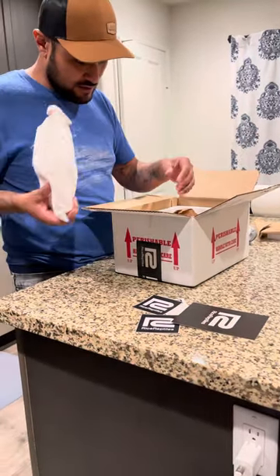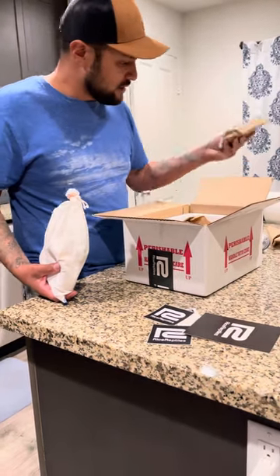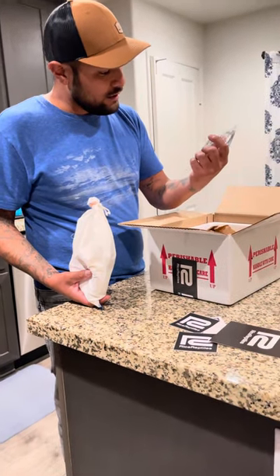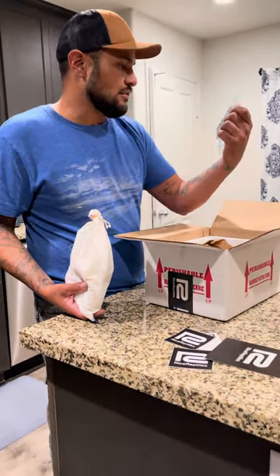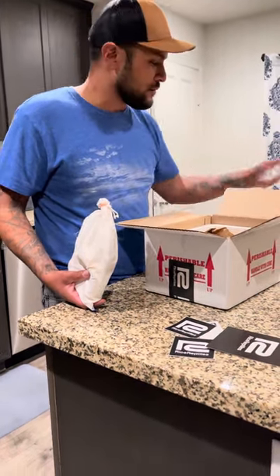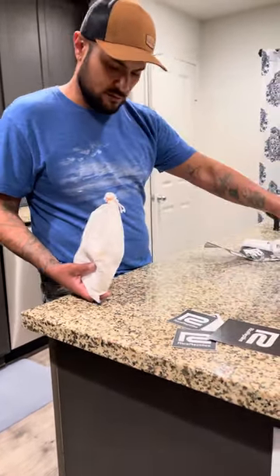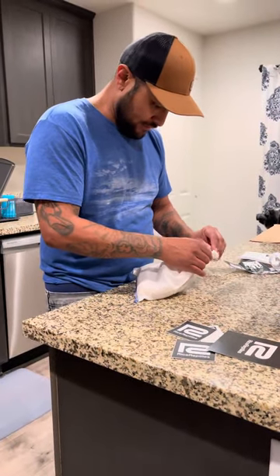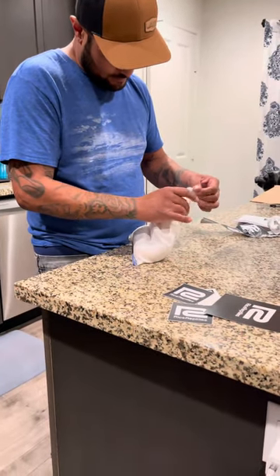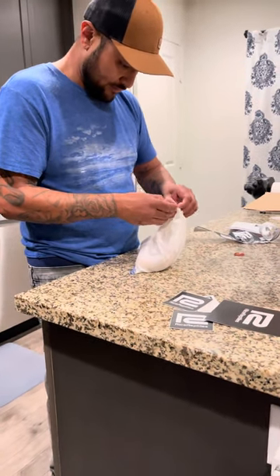There we go. Packaging looks real good. Heat pack — still warm. And a cryo pack, nice and warm. So these are all great packaging. The animal looks safe and happy in there. They've covered it in all aspects to make sure the animal arrives safe and sound.